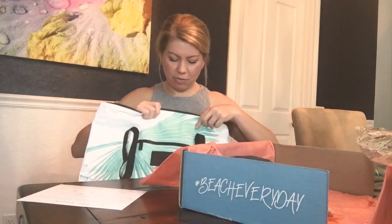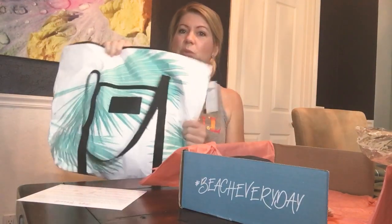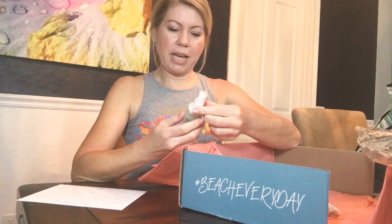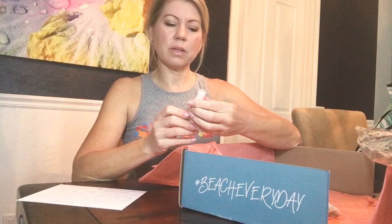It's pretty big — you can definitely put the beach towel in there and lots more stuff. I love that it's waterproof. And there's a cute little hat — I always need a good hat. It has a pineapple on it, super cute.